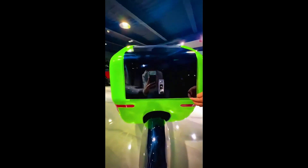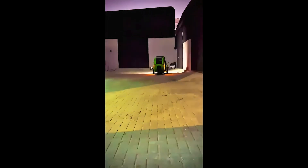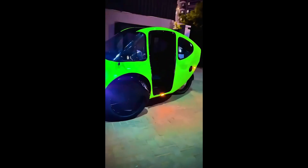Betterbike says deliveries should start this summer, so if you've got the cash, you could be rolling around in this futuristic pod before the mosquitoes even realize summer's here. There's a link to the official website in the video description below.